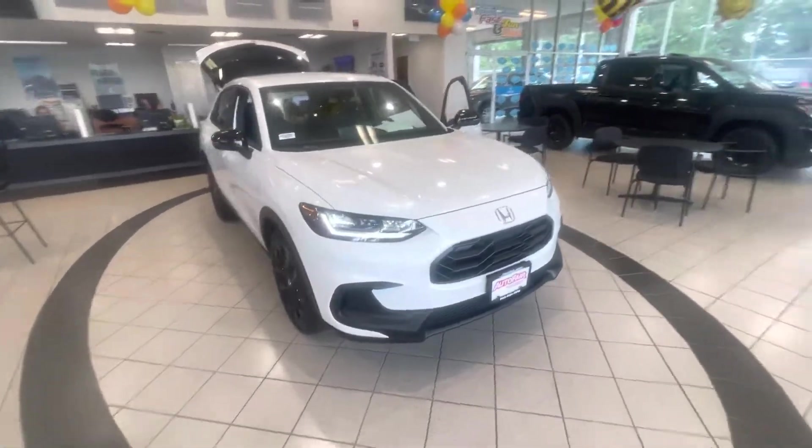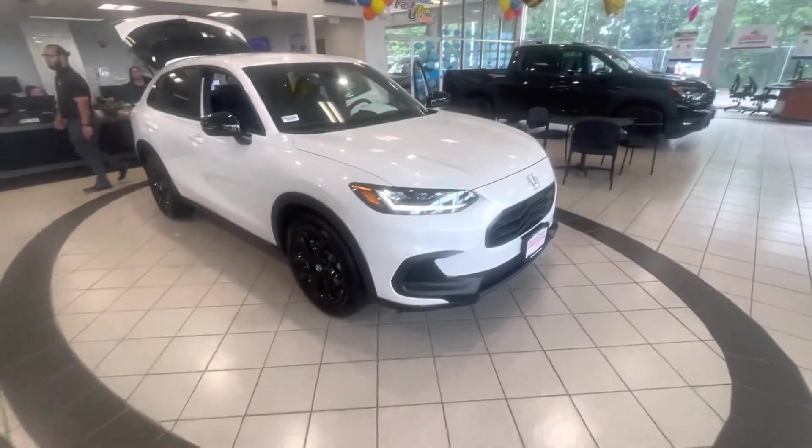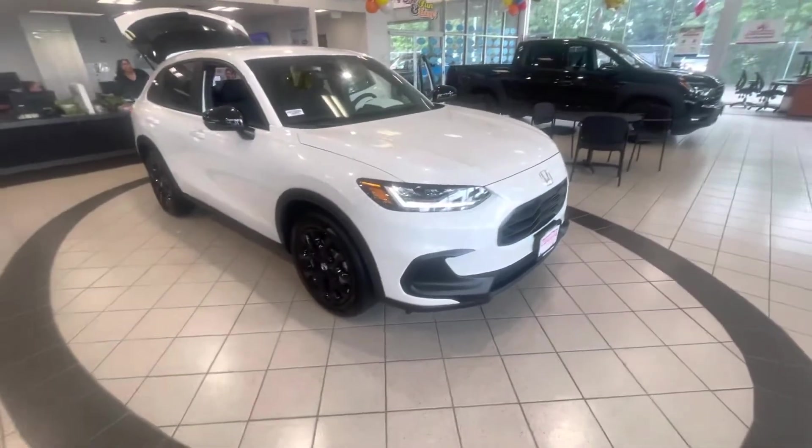Hi Sarah, this is Andrew Donner for Honda. I wanted to show you the new redesigned 2023 HR-V Sport. Let me bring you around the vehicle here and show you some of the features.